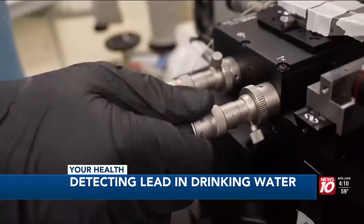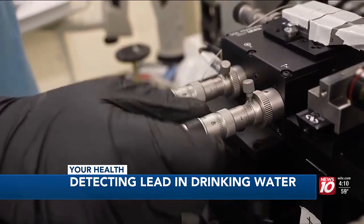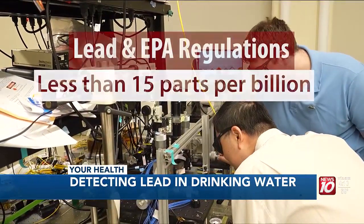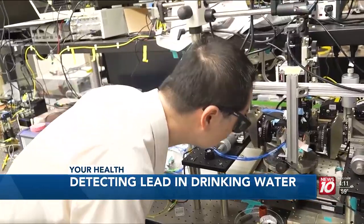Now a new team at MIT has developed a new system using a simple chip-based detector that uses light to detect lead. Rather than using electrons or electricity to transmit information, we use light. By using photonic chips, in less than five minutes the new system can detect levels as low as one part per billion. The system is portable, inexpensive, and highly accurate.